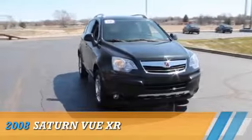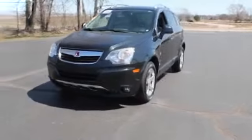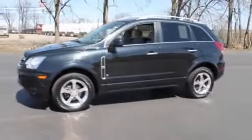Presenting the 2008 Saturn Vue, powered by all-wheel drive, a 3.6-liter six-cylinder engine, and an automatic transmission.